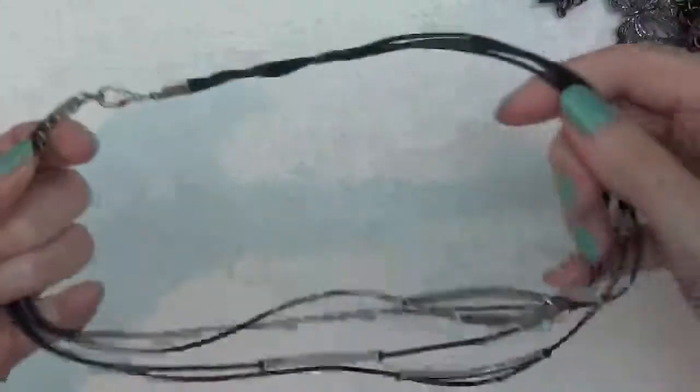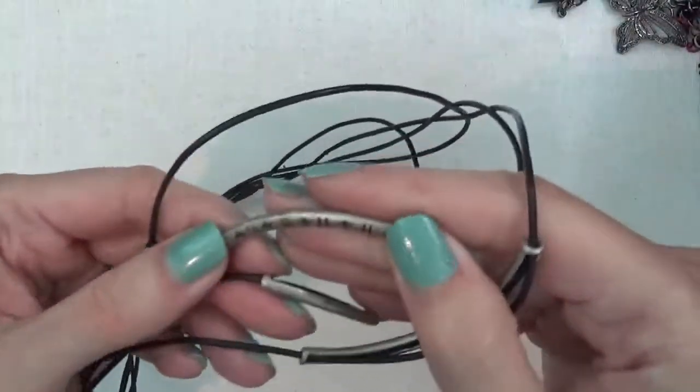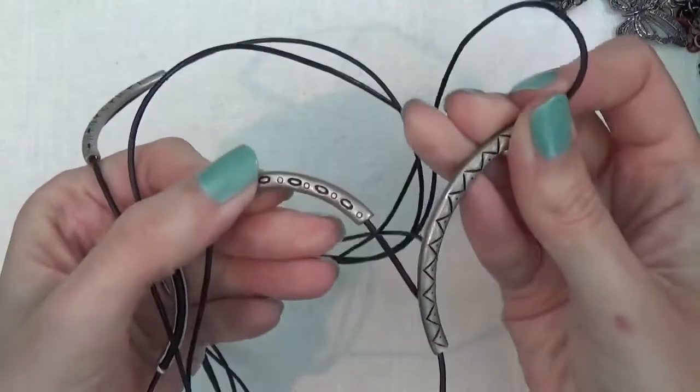This is a multi-strand necklace with these silvery beads.